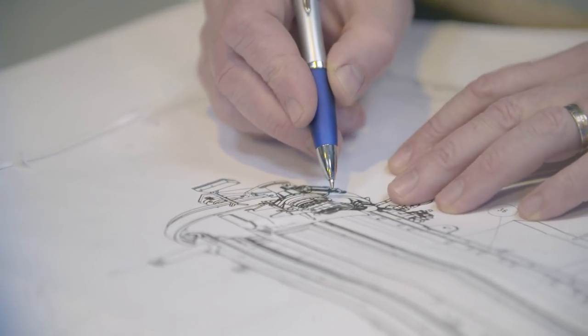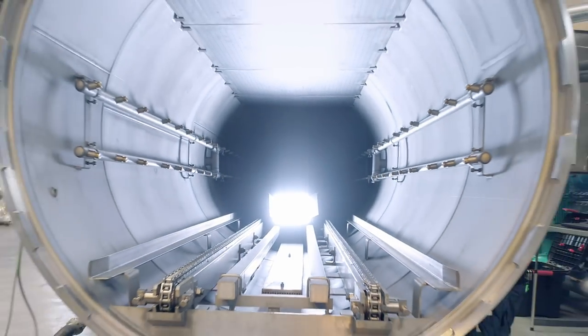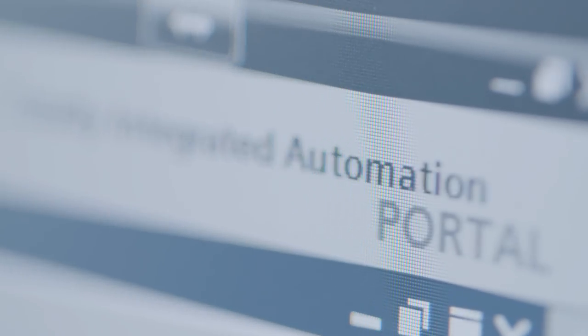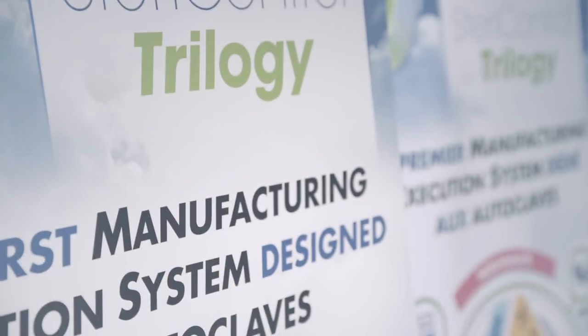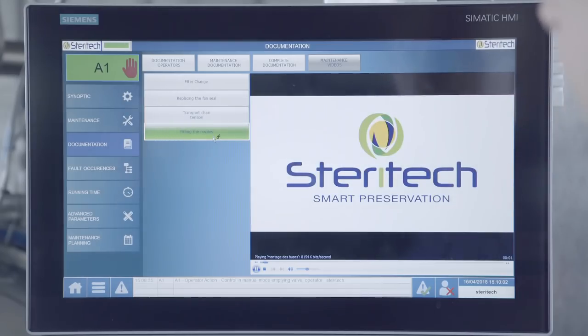Our customers are now expecting even more from us in the era of Industry 4.0. We've therefore developed the Trilogy software to address these specific points. It's based on WinCC Professional and integration into the TIA Portal from Siemens.